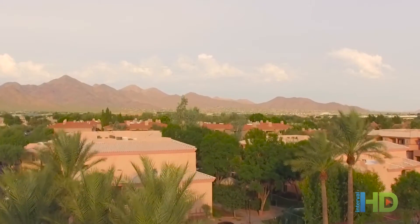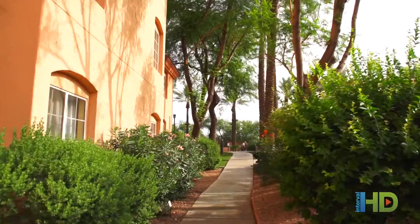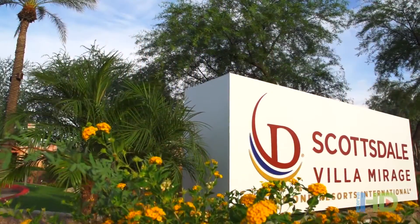Surrounded by panoramic desert views and blue skies of Scottsdale, Arizona, Diamond Resorts invites you to rejuvenate and relax at Scottsdale Villa Mirage.